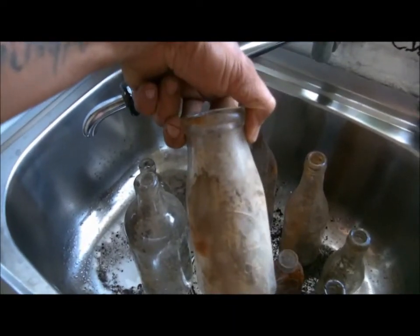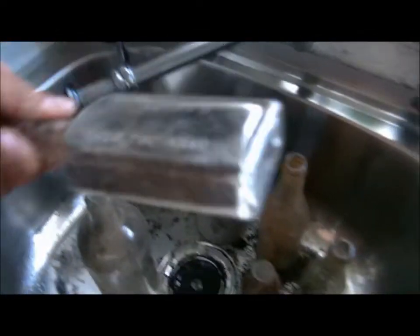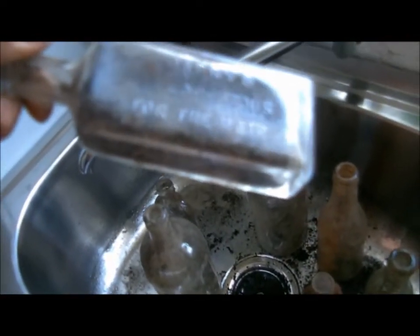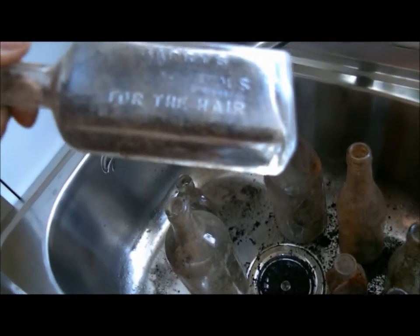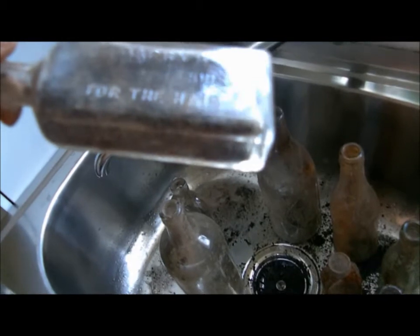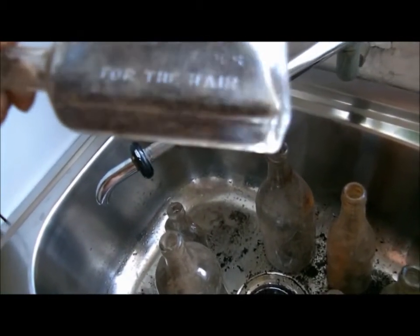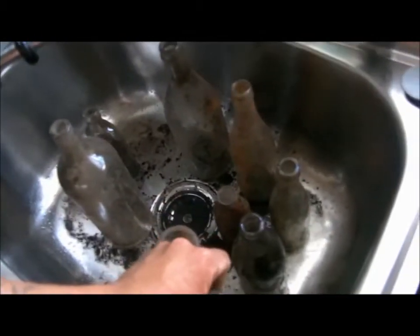Milk bottle. What else did I find? I've got these little ones — Barry's... I can't read that word, it's too long. Cop... huris. No idea. For the hair — that's pretty cool. I don't think I've got any hair product ones, so I've kept it. It is a screw top, but pretty cool.